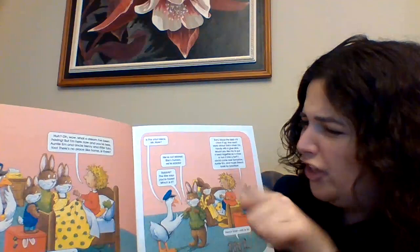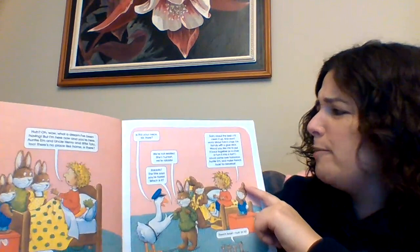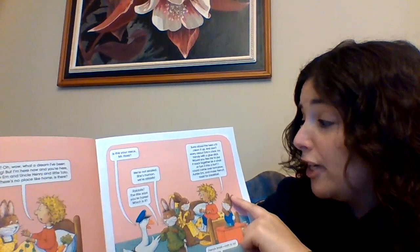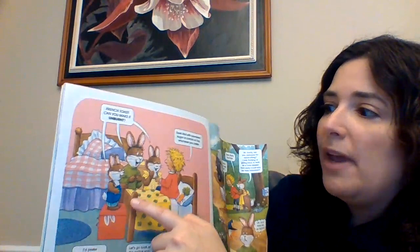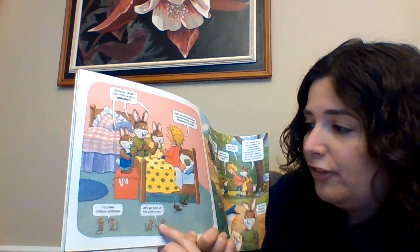"Is this your niece, Mr. Hare?" "Well, we're not related. She's human, and we're rabbits." "Rabbits? The title says that you're hares. Which one is it?" Goldilocks said, "I'm sorry about the bed. I'll clean it up. And don't worry about the chair — I'm handy with a glue stick. Would you like me to put it back together as a chair, or turn it into a fort? I could come over tomorrow and make French toast for breakfast." "French toast? Ooh la la!" "Can you make it unburnt?" "Sure! With powdered sugar or carrots on top, whatever you prefer." "I'd like cheese sprinkles, please."